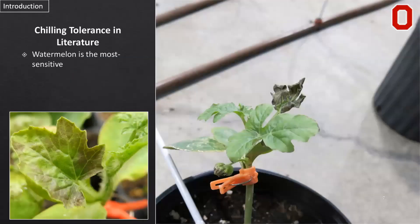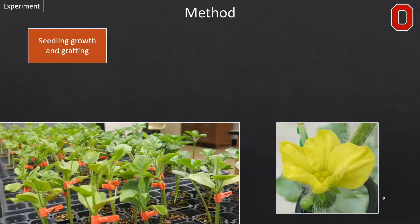In the literature, watermelon is generally the most chilling-sensitive of the cucurbit species and among those plants that are commonly grafted it is the most sensitive. Somewhere between 10 to 15 degrees Celsius is where chilling stress begins to occur, and specifically 12 degrees Celsius was found to be a safe storage temperature for long-term storage that does not reduce transplant quality. We're using that as a reference point through our experiments.